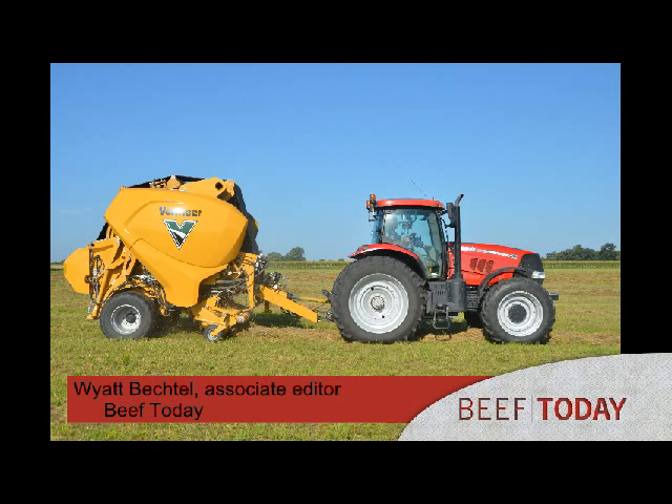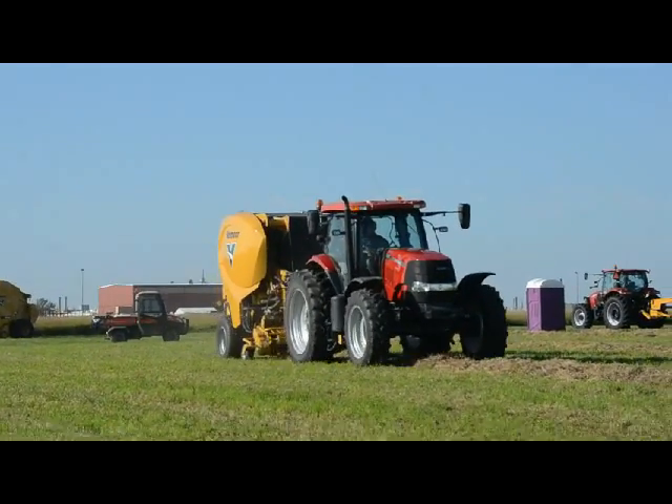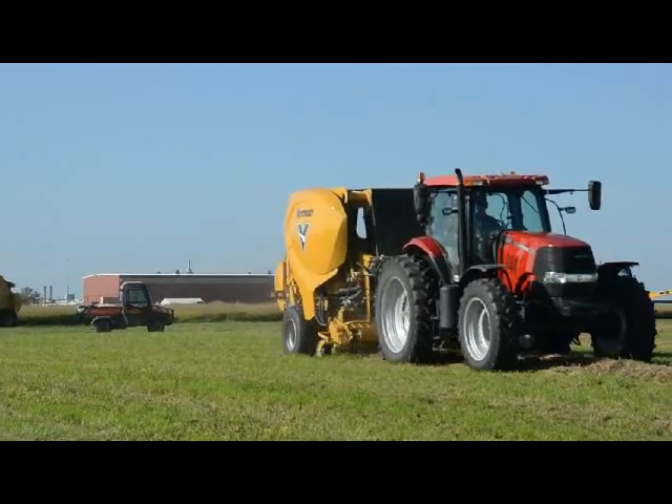This is Wyatt Bechtel for Farm Journal. I'm at the Vermeer Media Event, speaking with Phil Chrisman from Vermeer. You guys just showed off a new concept baler, a continuous baler. Can you tell us a little bit about that?